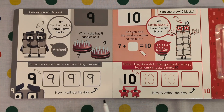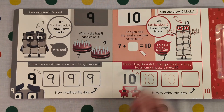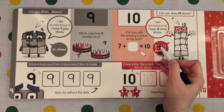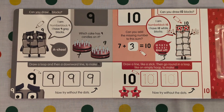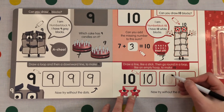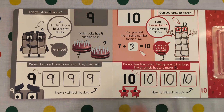Can you add the missing number to this sum? 7 plus what equals 10? 1, 2, 3, 4, 5, 6, 7. How many numbers are left? 8, 9, 10. The answer is 3. Draw a line like a stick, then go round in a loop like an empty hoop to make 10. There's my line and there's my hoop. I did it without the dots.